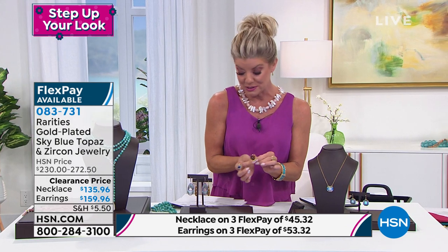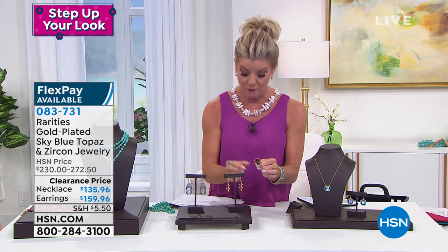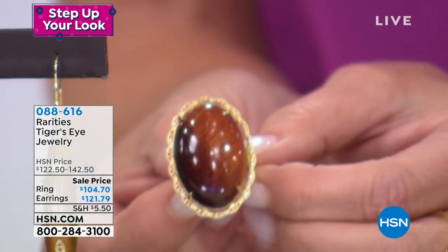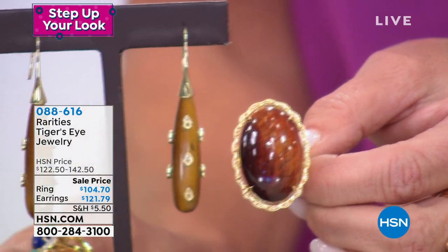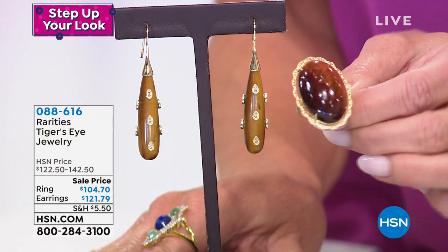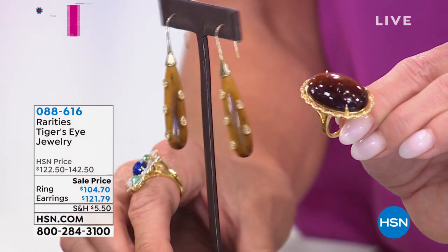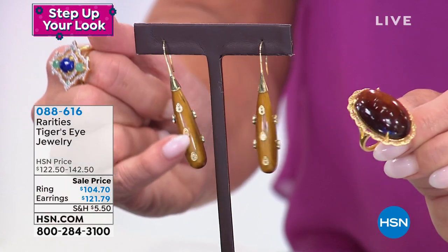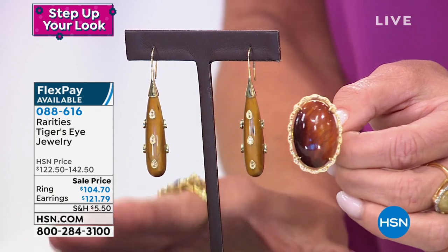Tiger's eye — what Carol brings to us is tiger's eye in the most premium form. In a real rarities statement ring, we have matching earrings to go along with it. We never offered these on sale before. The ring was $122, now $104.70, in sizes five through ten. These dynamite earrings, all done in tiger's eye with natural bezel-set stones nestled throughout, are also on sale at $121.79.